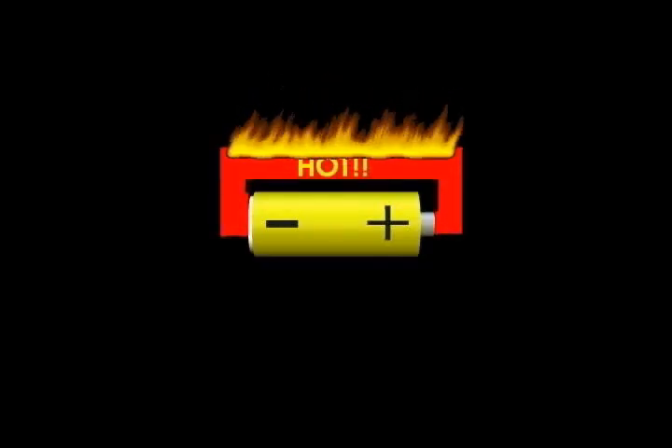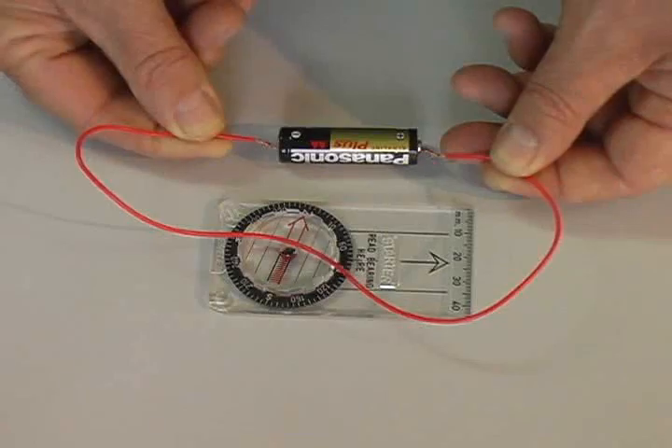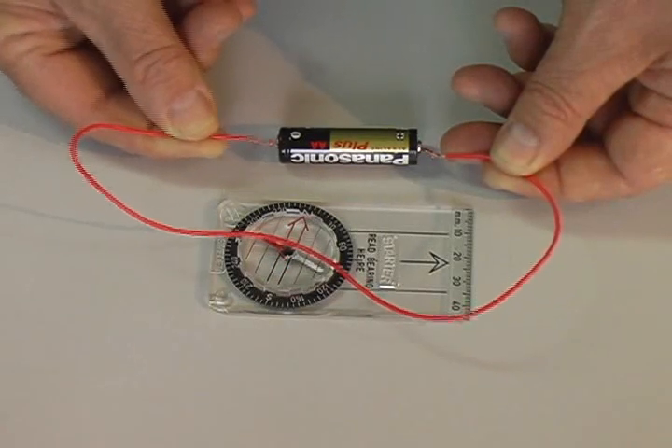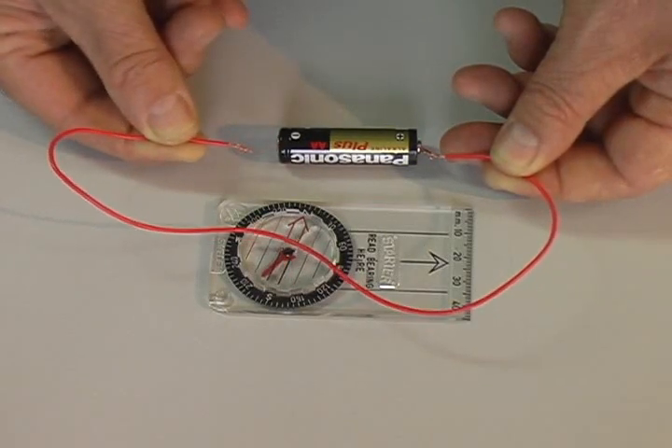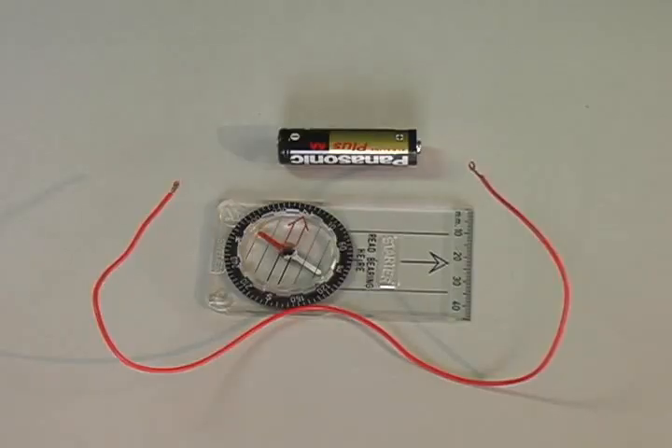In 1820, he was demonstrating this to some friends when he noticed something very strange. Every time he connected the wire to the battery, a compass needle close to the wire would move. Ørsted had discovered a relationship between electricity and magnetism.